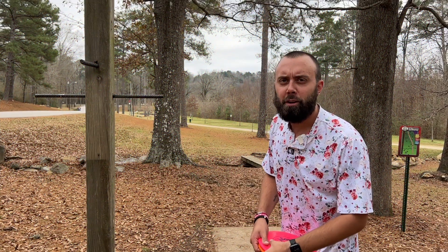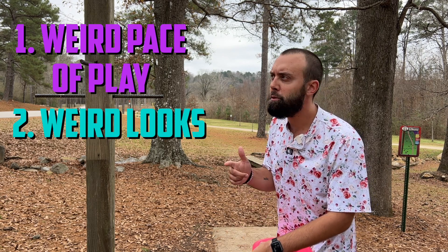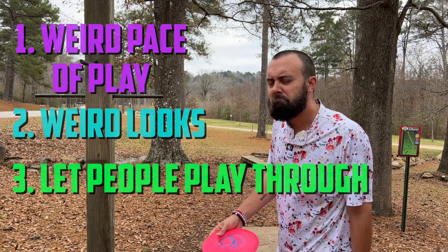If you ever find that you want to start a disc golf YouTube channel, just be prepared for a couple things. One, you always gotta play at weird paces. Two, you're gonna get a lot of weird looks. And three, be prepared to let people play through because people don't like waiting behind the cameras. I understand that — I probably wouldn't either.